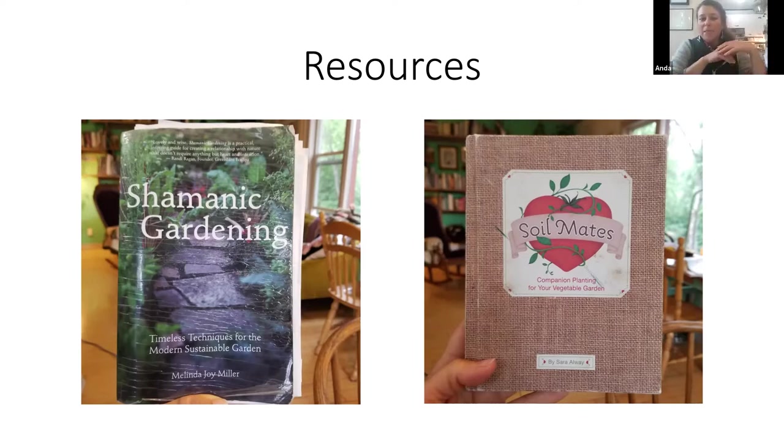My parents happen to have in the marriage corner of their yard this really old lilac bush, which is for first love or true love — and it was properly placed probably without the person knowing, it's very old. And Soil Mates is just so cute — the language is adorable.